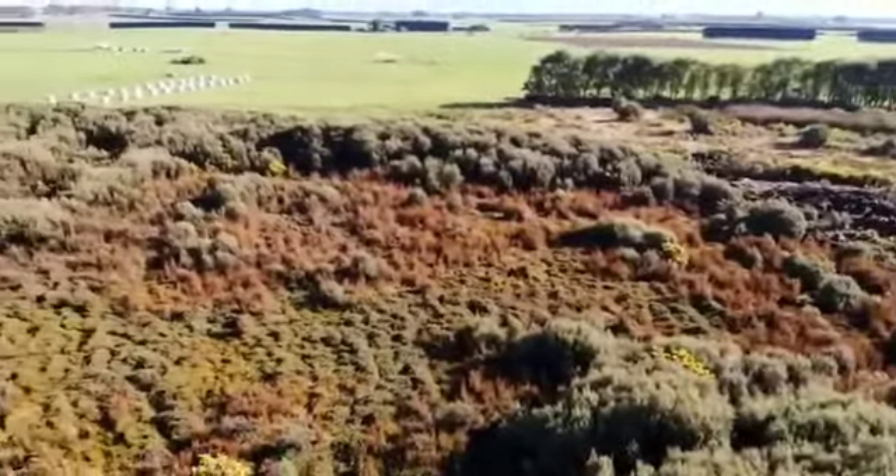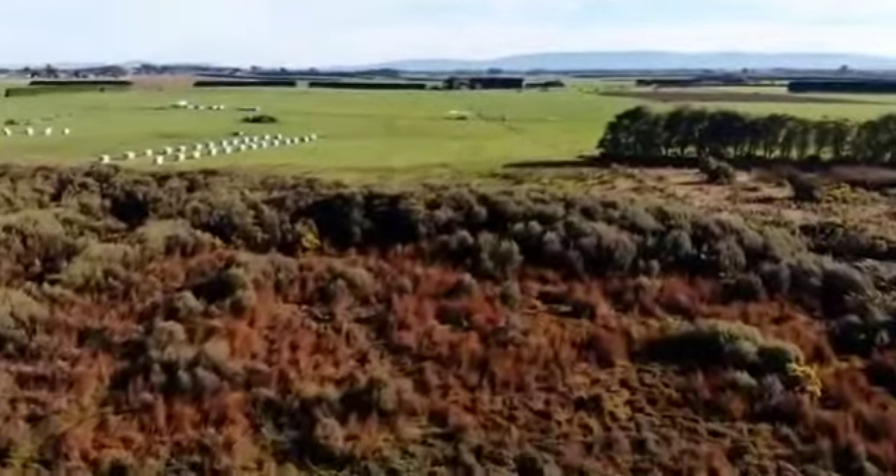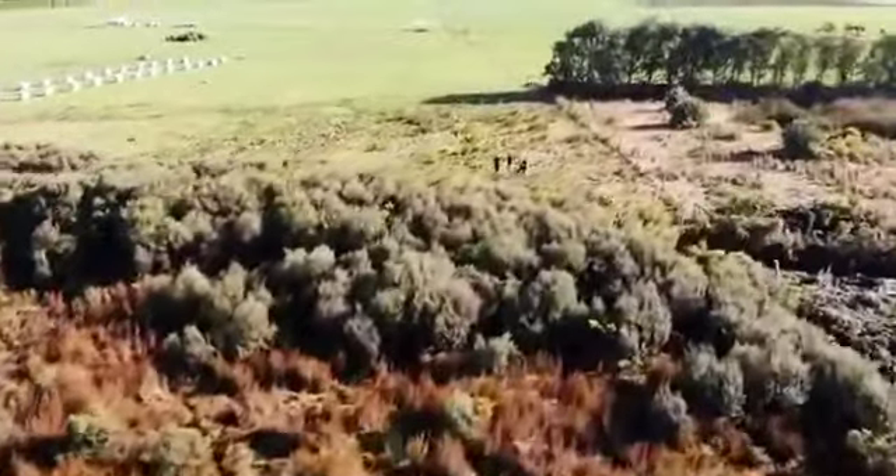These areas are crucial for water regulation and carbon sequestration in the region, and it's really amazing to see one of these areas.